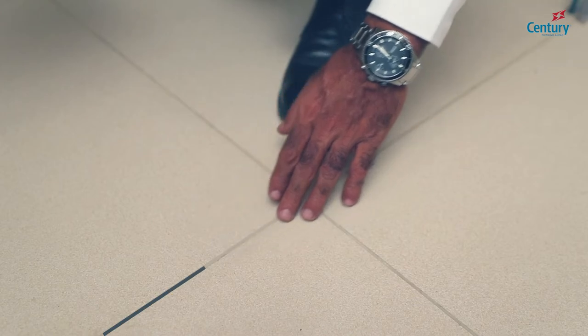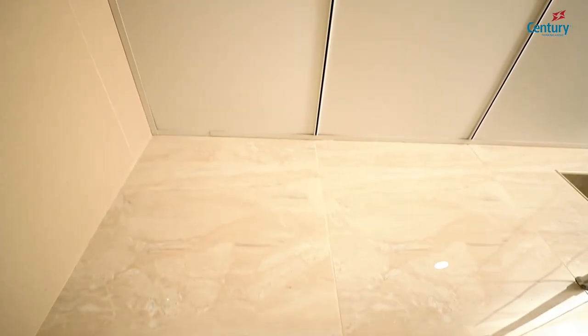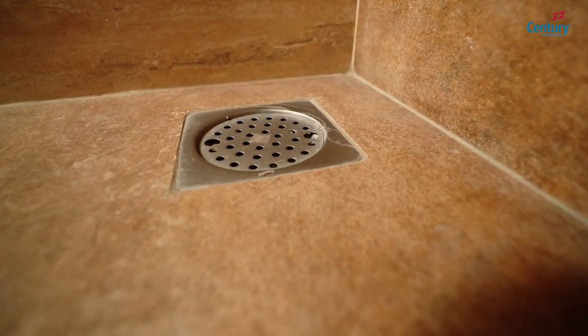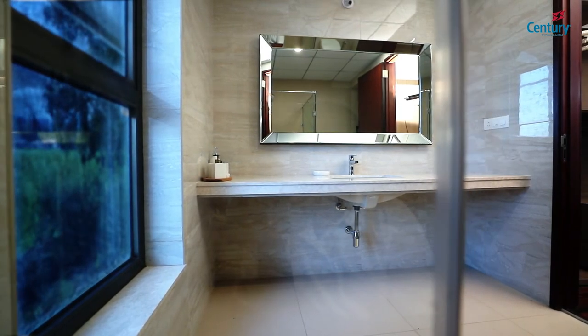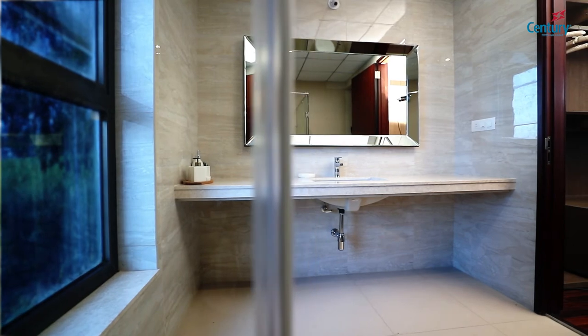We use epoxy grouting for our floor joint fillings, which ensures superior waterproofing for all our bathrooms. A lot of importance has been given to aesthetics and detailing to make it more visually appealing. For instance, the tile joints on the floor flow onto the wall and match with the grid tile joint. Floor traps are placed equidistant from both walls, and the first layer of the wall tile dado starts with a full tile.